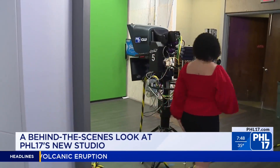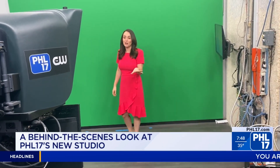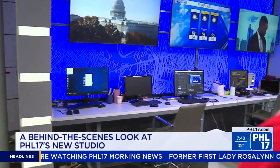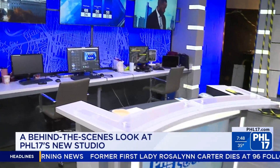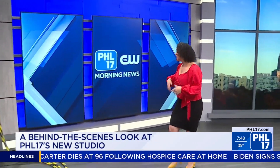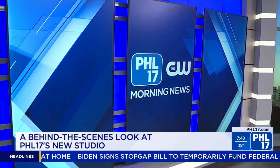Now over to the green screen — this is where Monica is going to do all of her weather, but she'll also be doing it over here at the brand new weather center. It's so cool and absolutely gorgeous. Jenna works over here too with traffic, and we have these beautiful monitors as well. So many new things coming to PHL 17 morning news — we are so glad you're along for the ride. Welcome to our new studios.